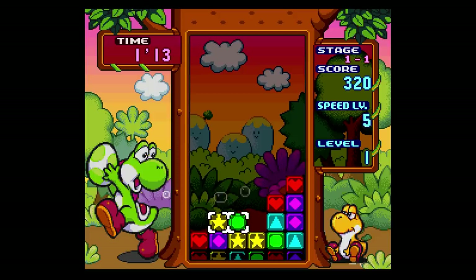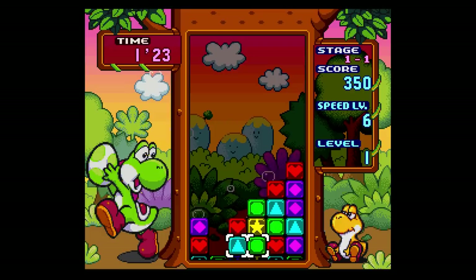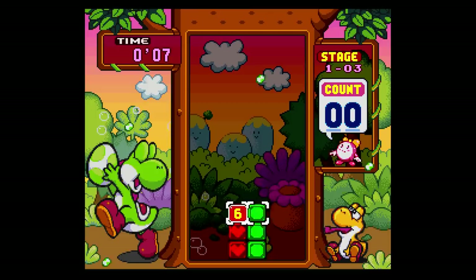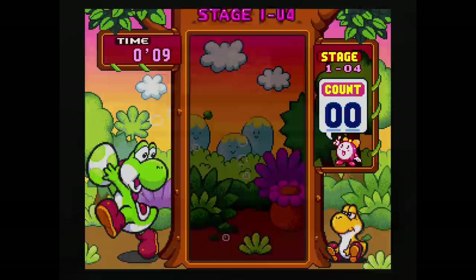I found myself not wanting to stop, which is a sign of an excellent game. You may have grown up with this — if you haven't, I highly recommend going back and playing the Super Nintendo version. Colorful graphics, it's got Yoshi in it, and I would go as far as to say it's one of the best puzzle game series ever released. It's great multiplayer as well — playing with a friend or playing with someone you want to beat. Look no further than Tetris Attack.